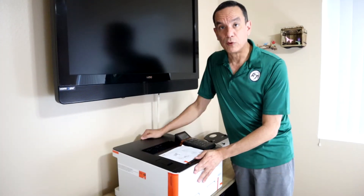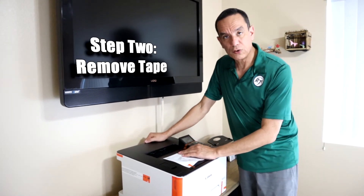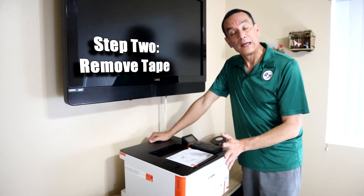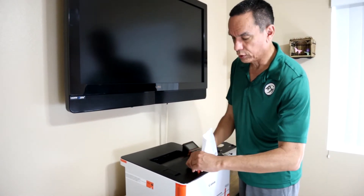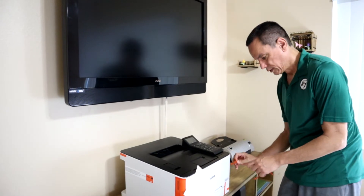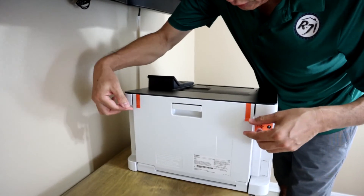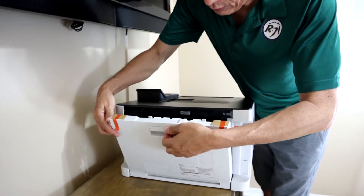Now that we've removed it from the box and the styrofoam, the next step is to ensure that you remove all the tape. There's a lot of tape placed on this unit for shipping purposes so things don't move around. Make sure you look around and open up every part you can to remove it. On the back of the printer there is some more tape that we need to remove.